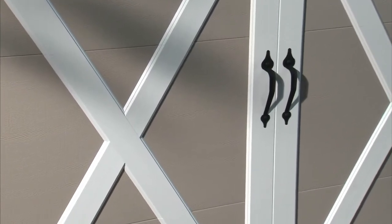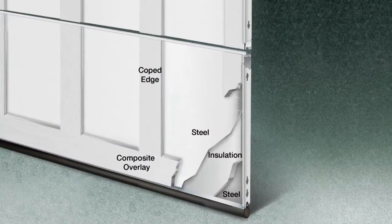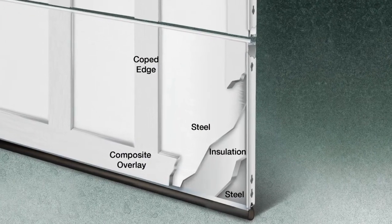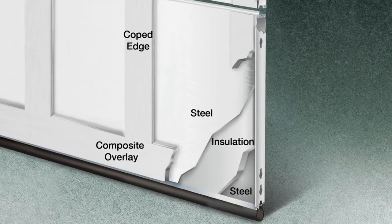These doors look like wood on the outside, but are actually crafted of multiple layers of steel and insulation topped with a 5/8-inch composite overlay, which creates the carriage house design.